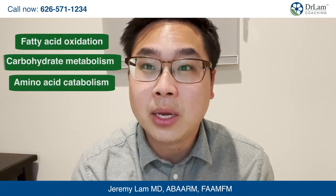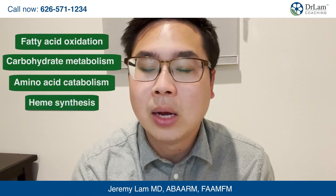Pantothene is a cofactor in over 70 different enzyme activities in our body, including fatty acid oxidation, carbohydrate metabolism, helps with amino acid catabolism, and helps with making heme, which is a part of your red blood cells.